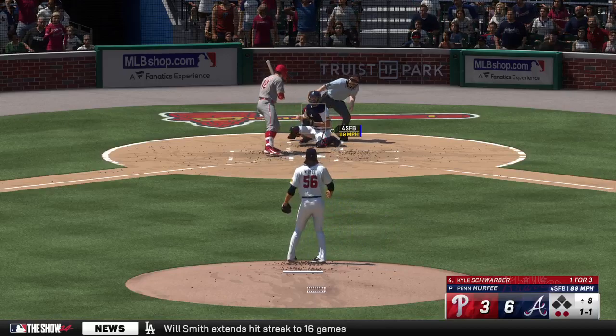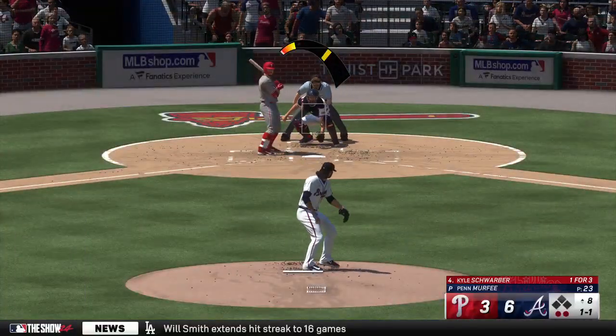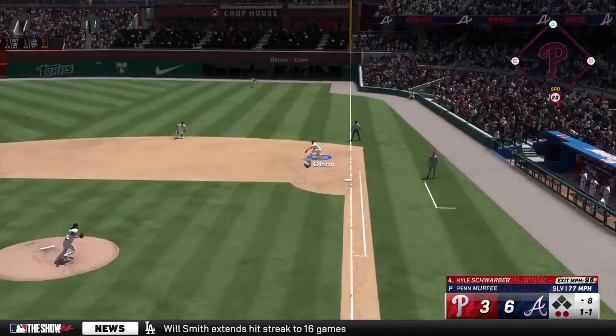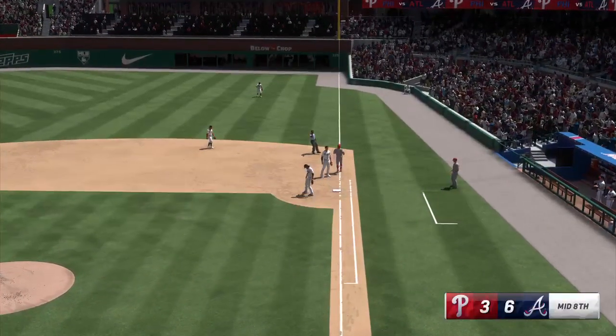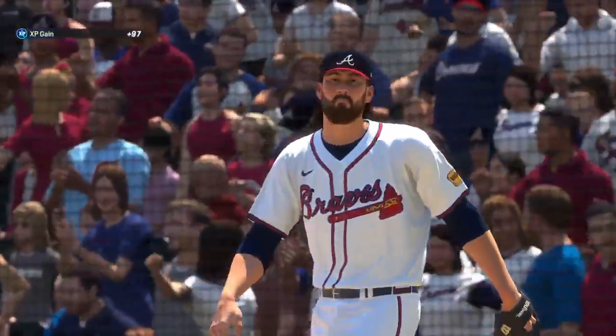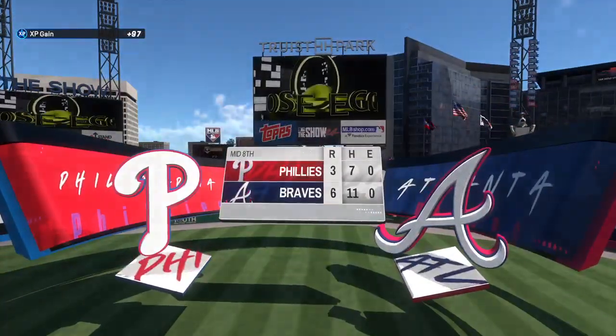Outside low and that is a ball. And he can't come up with it. They get the out at first — and that'll do it for the inning. No runs, no hits, no errors. Home half of inning number eight straight ahead.